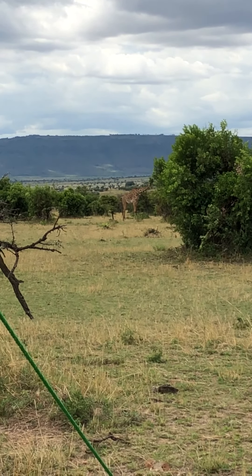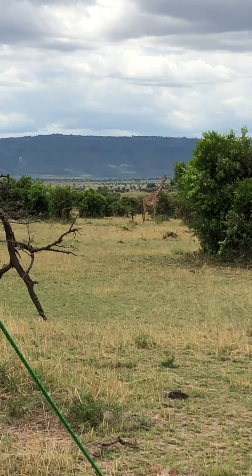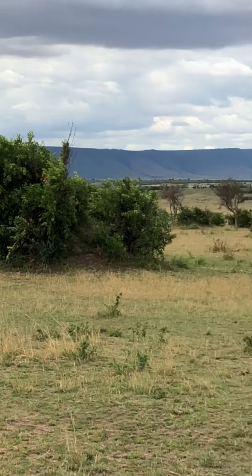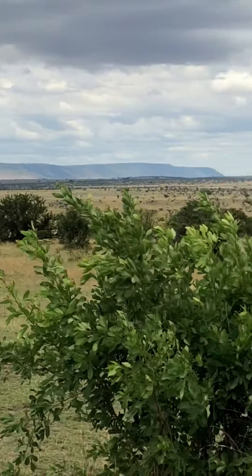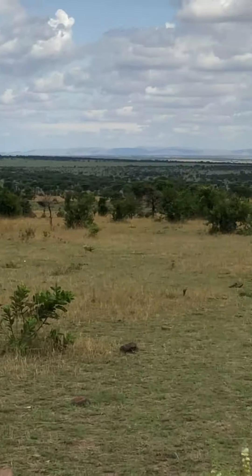Greetings from Sanctuary Kichikani Camp in the Serengeti. Do you see Jeffrey, our friend the giraffe? Here we are — no fences, no nothing, just us.